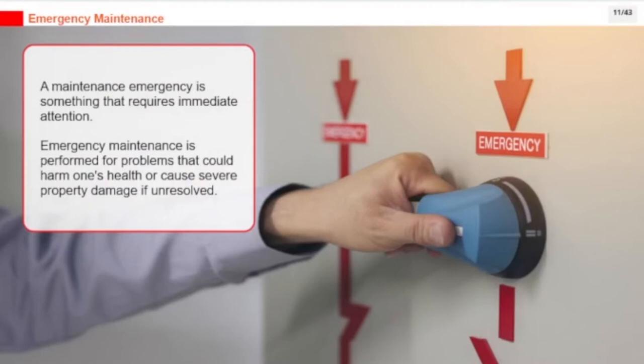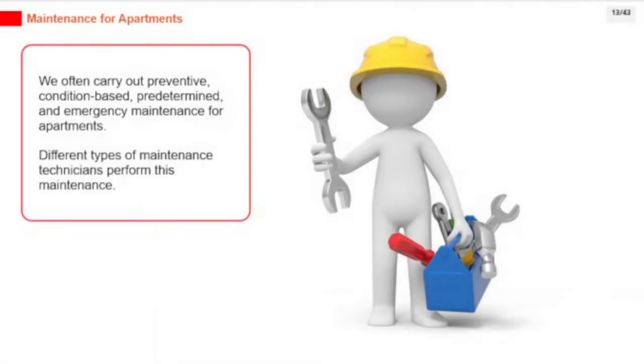A maintenance emergency is something that requires immediate attention. Emergency maintenance is performed for problems that could harm one's health or cause severe property damage if unresolved. We often carry out preventive, condition-based, predetermined, and emergency maintenance for apartments.